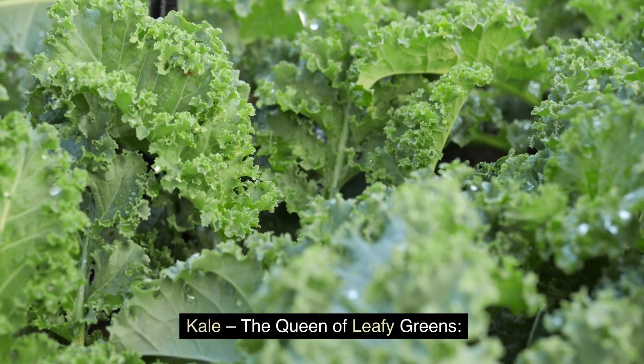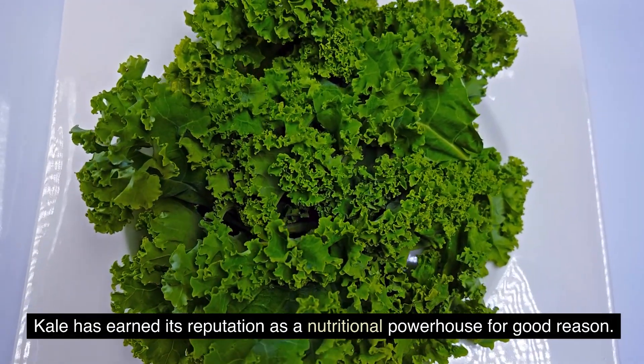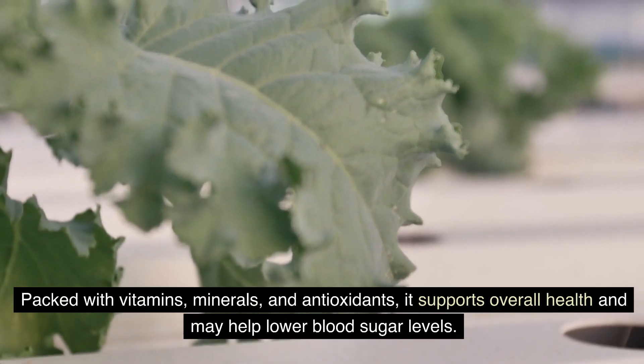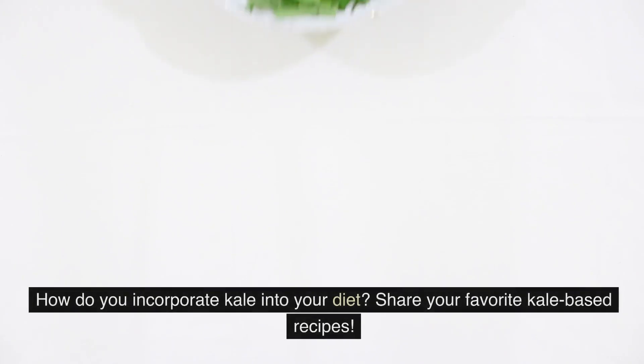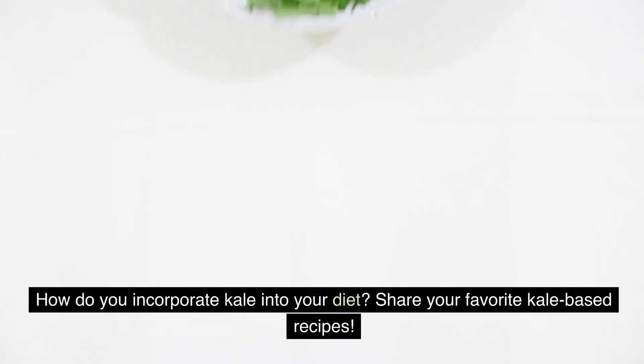Kale — the queen of leafy greens. Kale has earned its reputation as a nutritional powerhouse for good reason. Packed with vitamins, minerals, and antioxidants, it supports overall health and may help lower blood sugar levels. How do you incorporate kale into your diet? Share your favorite kale-based recipes.